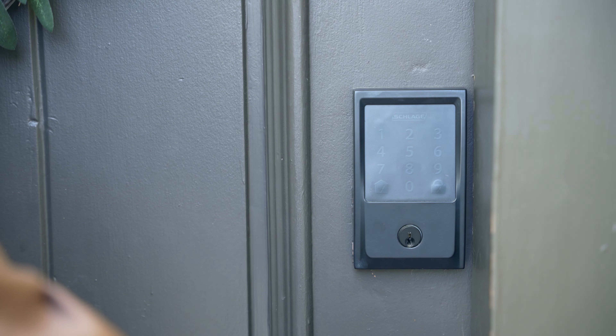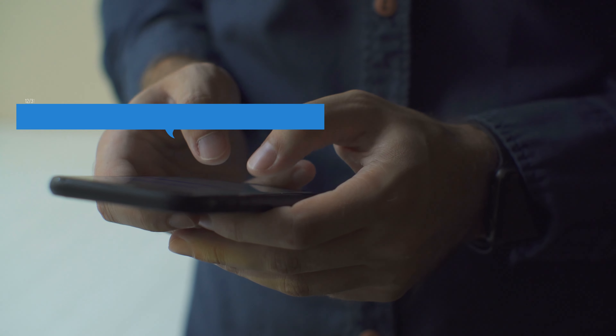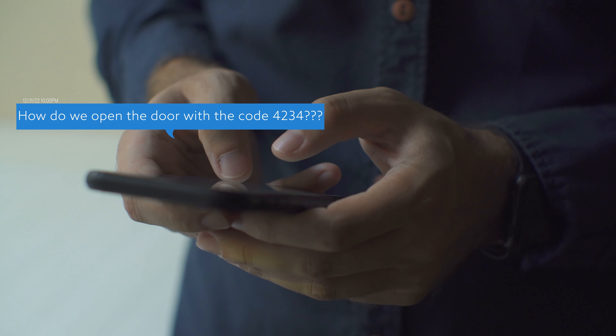We like the Schlage Encode and QuickSet Halo locks. Both allow us to remotely set codes for guests or members of our team, and we can also unlock the door remotely in case of user error — like on New Year's Eve when we got a text at 10pm asking how to open the door with the code 4234. We give photo check-in instructions with a numeric keypad, and somehow that was still a challenge.